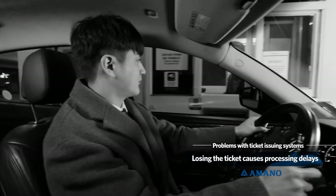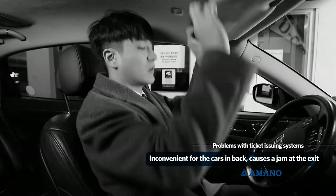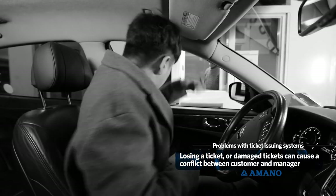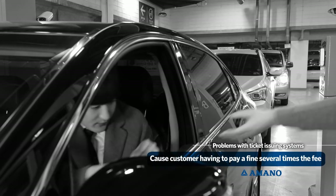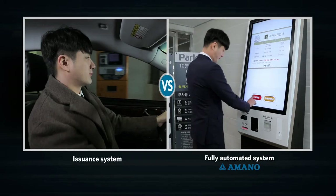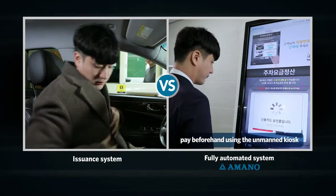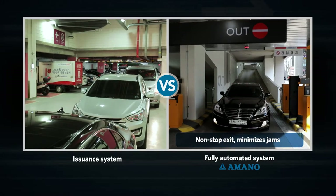If a car in front can't find the ticket and is causing a delay looking for it, this is not only inconvenient for the cars behind but can cause a jam at the exit. Losing a ticket or having tickets with damaged magnetic strips or barcodes can cause a conflict between customer and manager and can result in the customer having to pay a fine several times the fee. With the plate recognition system, prior to vehicles exiting, they can pay beforehand using the unmanned kiosk with various payment options such as cash or credit card, and use the non-stop exit, minimizing jams.